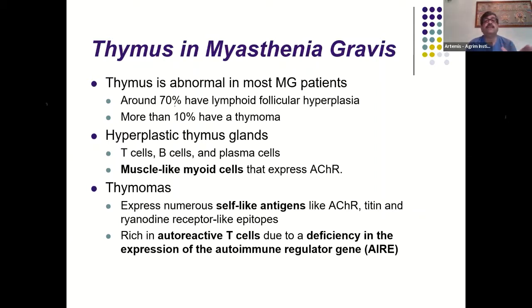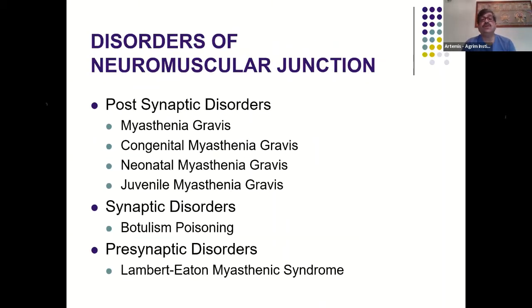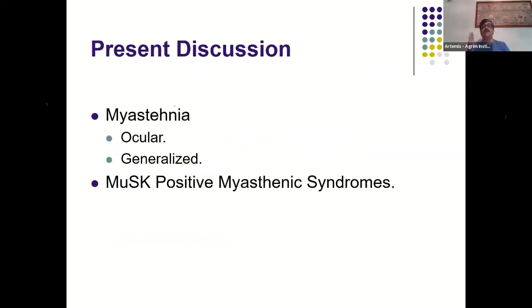The thymus plays an important role in myasthenia: about 70% of myasthenics have lymphoid follicular hyperplasia, and about 10% have a thymoma. There is a theory that muscle fiber antigens expressed in the thymus during juvenile states generate an antibody clone that becomes reactivated over time. Neuromuscular junction disorders can be post-synaptic (like myasthenia gravis), synaptic (like botulinum toxin), or pre-synaptic (like Lambert-Eaton myasthenic syndrome).